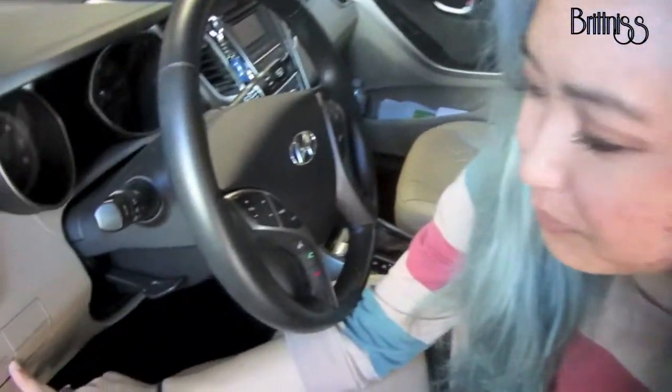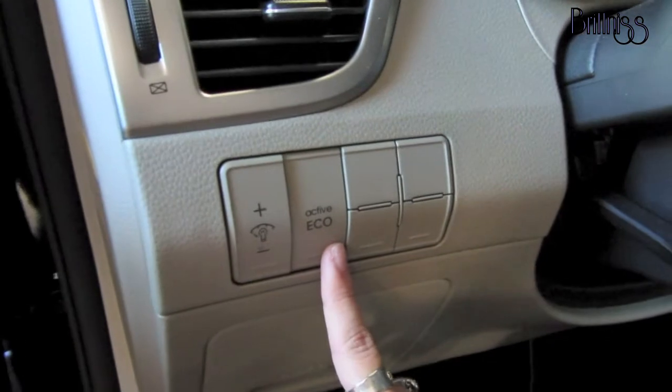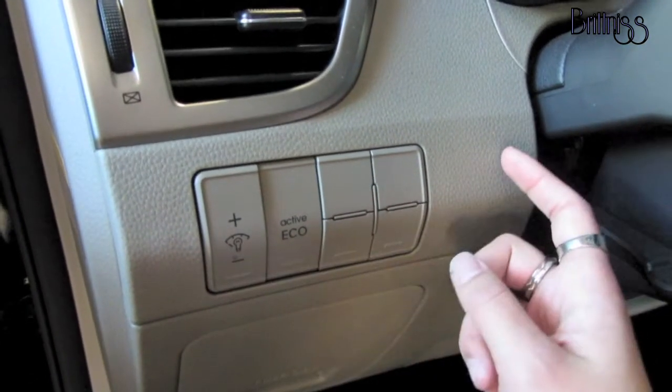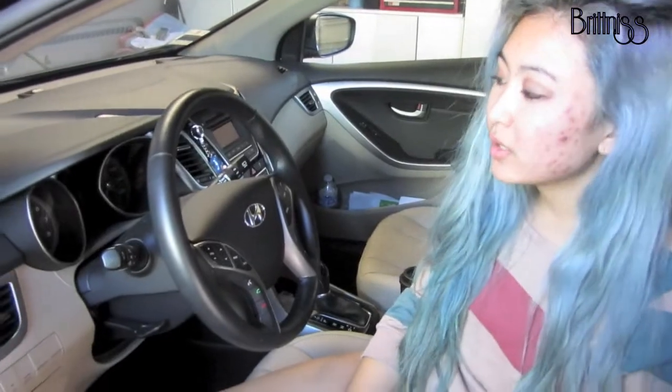My favorite feature is the Ecoboost. If you're going through traffic and want to get the best mileage, you just click this and supposedly it gets up to 40 miles per gallon. When I first bought it and drove it home, it said 40 miles per gallon and I was super excited, but after driving it more it evened out to about 32.